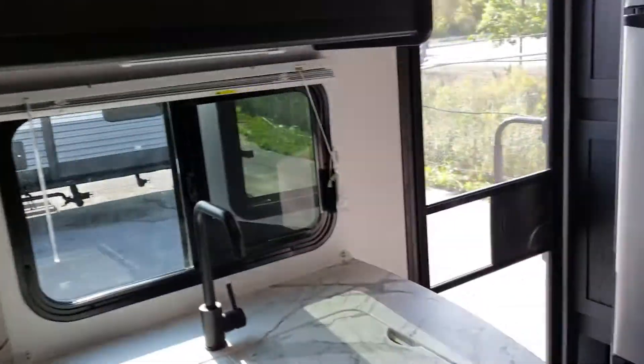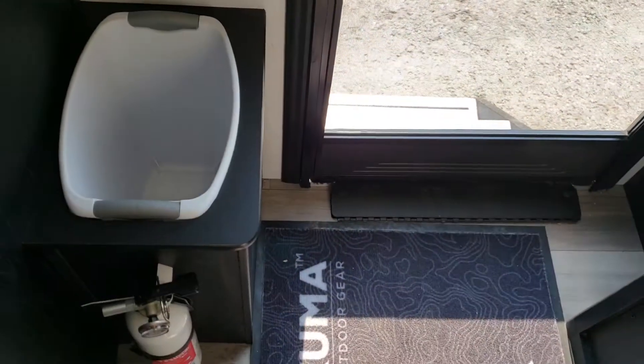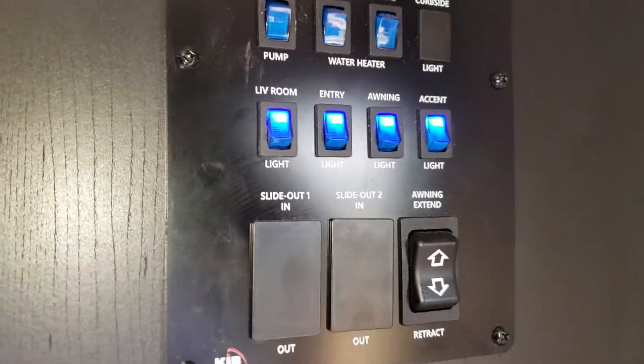Starting at the very back, we've got great storage right as you come in the door. There's a great little pantry area where you can divide it up in many different ways — you could shove some shoes in here as well. It can be used in multiple ways. There's a great little spot for your trash just as you come in, your fire extinguisher right by the door, and your monitor panel right by the door where you'd want it.